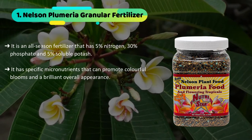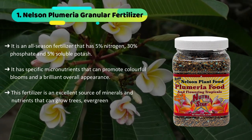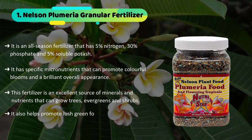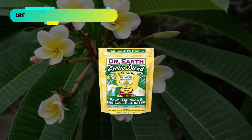This fertilizer is an excellent source of minerals and nutrients that can grow trees, evergreens, and shrubs. It also helps promote lush green foliage and balanced nutrition proportion, maximizing plant health.